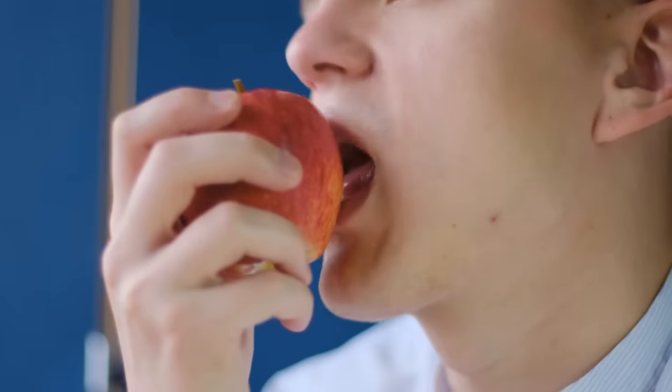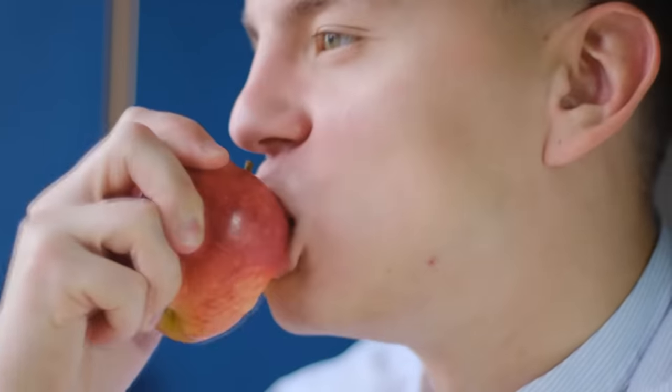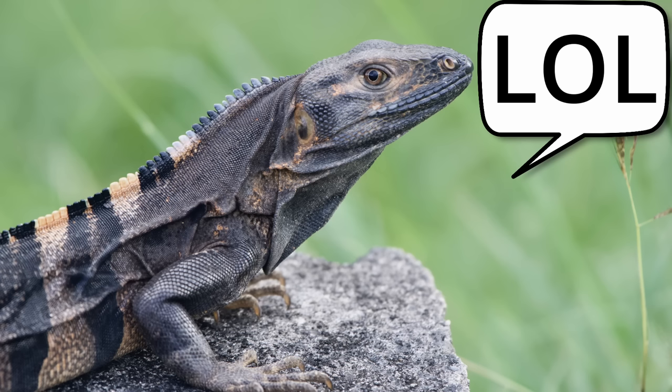If you eat the fruits your throat will swell and your guts will bleed. While this is happening, the black spine iguana will laugh at your weakness as it happily eats the fruit and sleeps in the tree. They are chill like that.